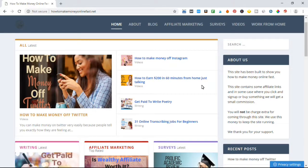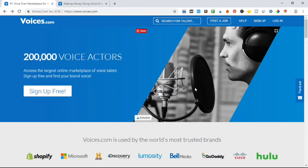In today's video we're going to be talking about how you can use your wonderful voice to make a hundred dollars in 15 seconds. Yes, you heard right, 15 seconds. So before we jump into it, check out my website at howtomakemoneyonlinefast.net. So let's jump into this — today's site is called voices.com.